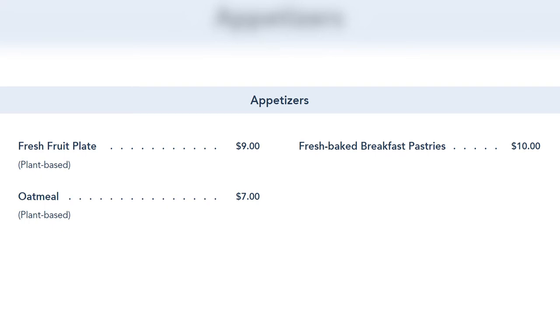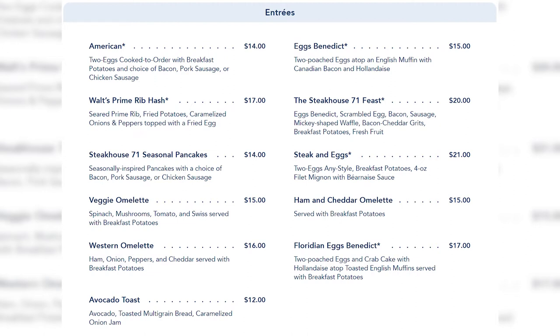Starting with the breakfast menu: appetizers include a fresh fruit plate, fresh baked breakfast pastries, and oatmeal. Entrees include American two eggs cooked to order, eggs benedict, Walt prime rib hash — seared prime rib, fried potatoes, caramelized onions and peppers topped with a fried egg — and the Steakhouse 71 Feast, which includes eggs benedict, scrambled eggs, bacon, sausage, Mickey chip waffles, bacon cheddar grits, breakfast potatoes, and fresh fruit. That's the best of all worlds for a big appetite.